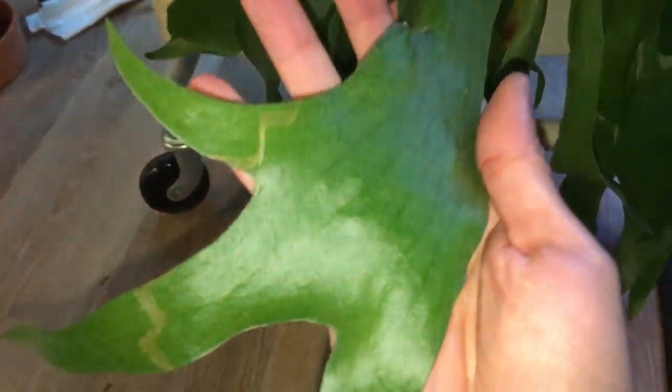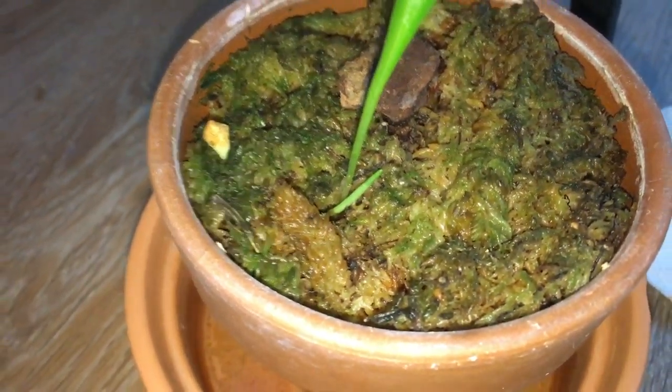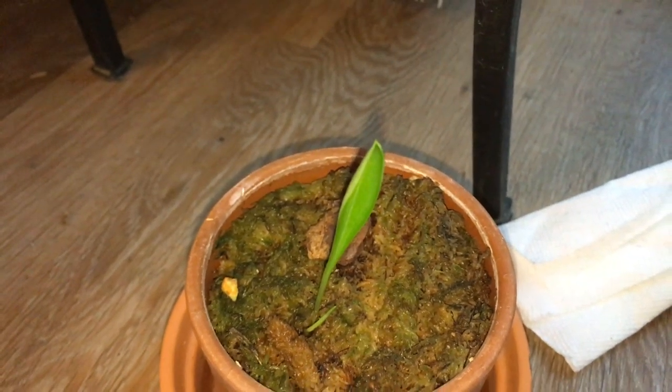Down here we have the staghorn fern. You can see it's sending out a lot of new leaves. These leaves are still around and they're huge.